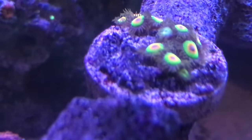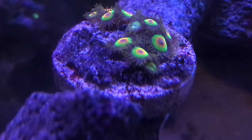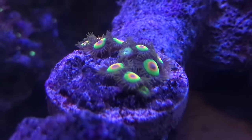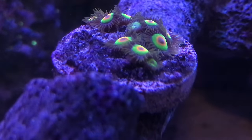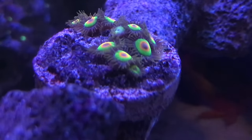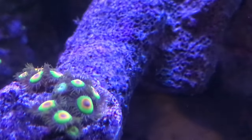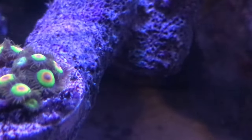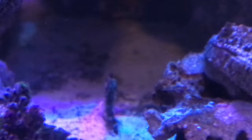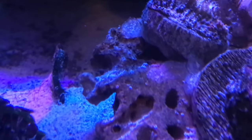My Rastas are doing good. I know everybody has Rastas now, but I still like them. They were hyped up back in the day, but they're still pretty nice and really cool to look at under the blue LEDs. During the tank move my chalices did get a hit, which sucks because chalice corals take a long time to grow. They grow really slow, but the colors are pretty nice so I'm waiting for them to rebound, and hopefully some target feeding will help them.